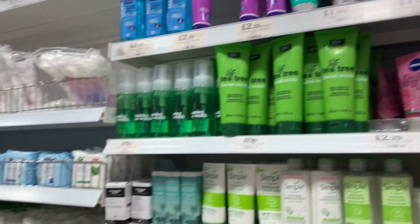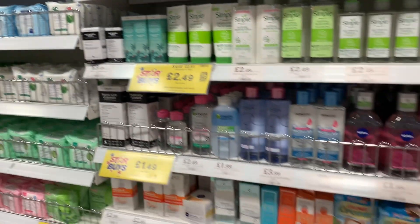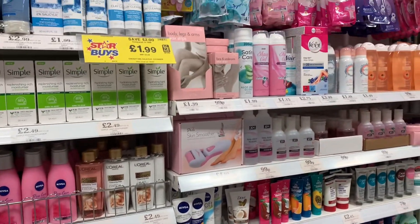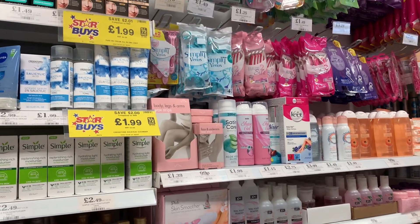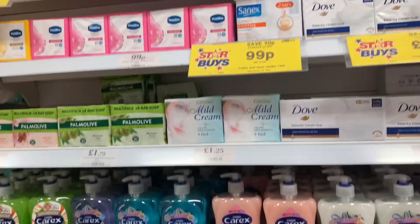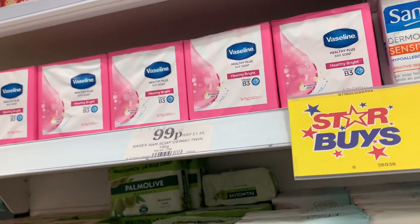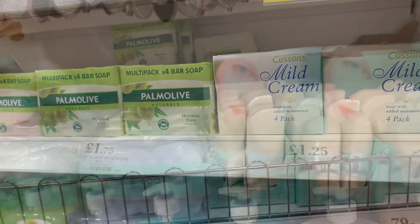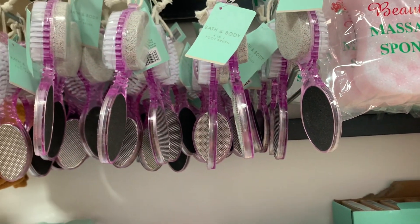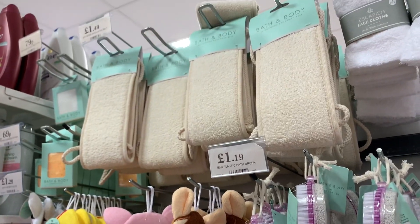Last but not least, we're going into Home Bargains! Home Bargains is so amazing — it has an array of affordable products for self-care, hygiene, kitchen, even food. They have so many cool things at such affordable prices. It's so addictive and satisfying in there!